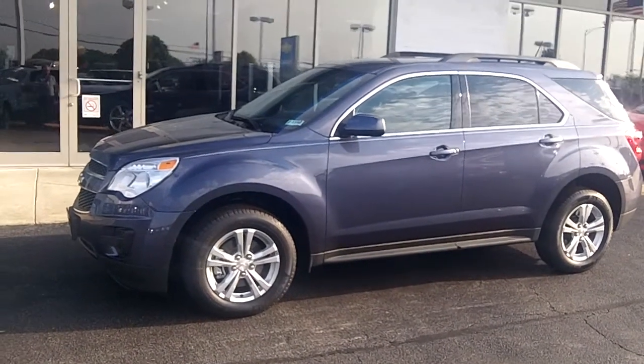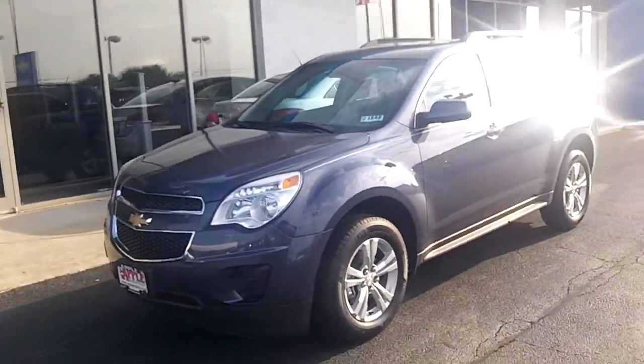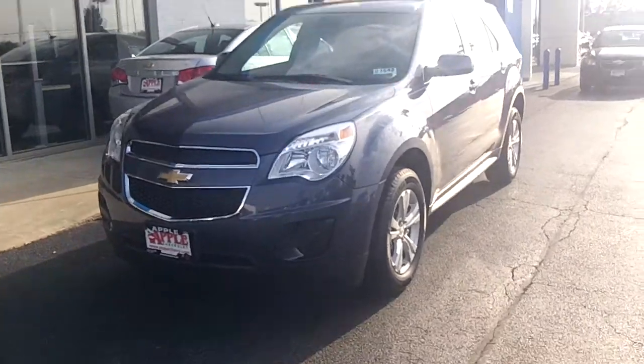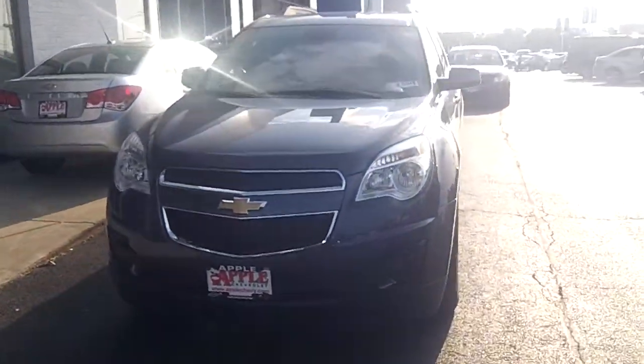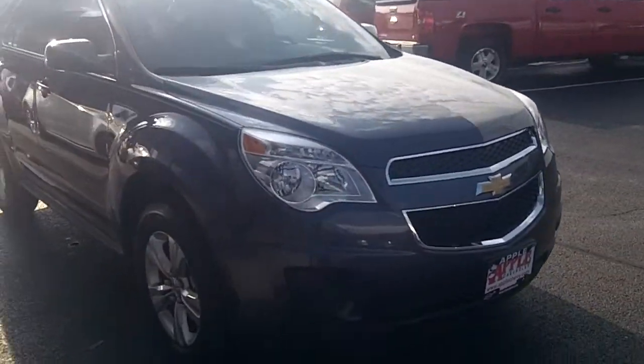Hi Ron, it's Dan Dignan here at Apple Chevy and I'm standing with the 2013 Chevy Equinox that I sent you some information about to your email. I wanted to give you a video to showcase some of the features of the Equinox because it is a fantastic car. It's always better to see it in person but a video can help a little bit.